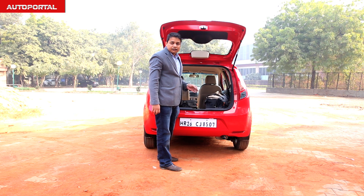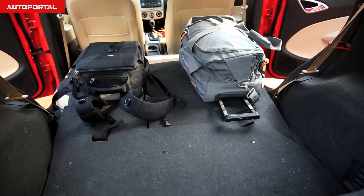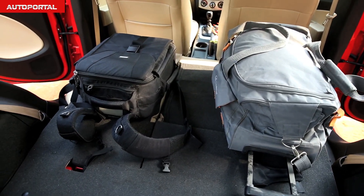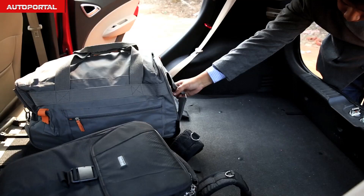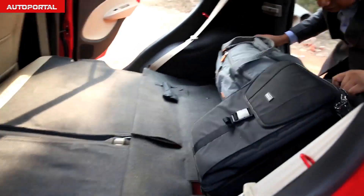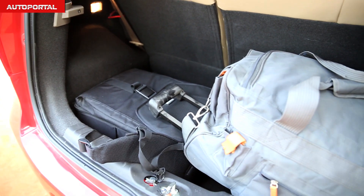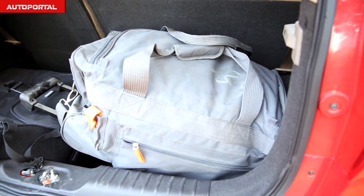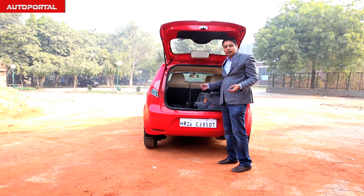This Sail hatchback's boot can actually genuinely rival a lot of compact MPVs when it comes to luggage carrying capacity. Even with the back seats up, two large pieces of luggage fit quite easily and there's still place left to put another two of the same size — which really goes to show what a great luggage carrying capacity this car has.